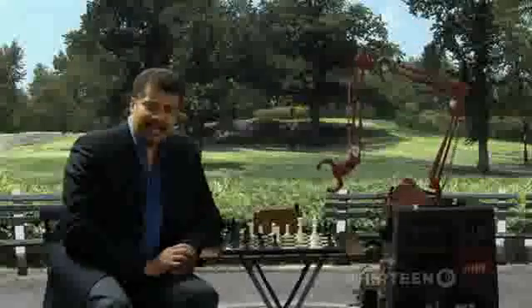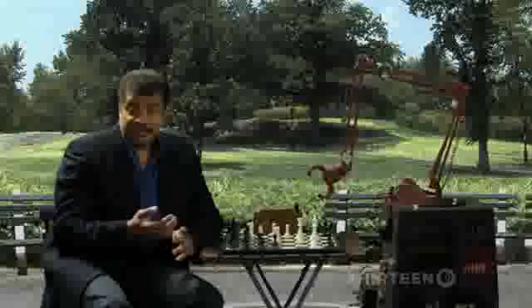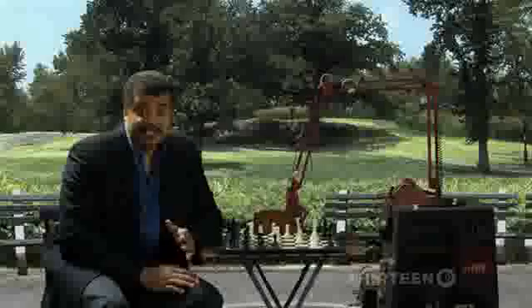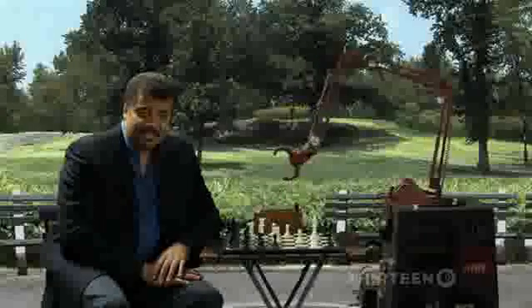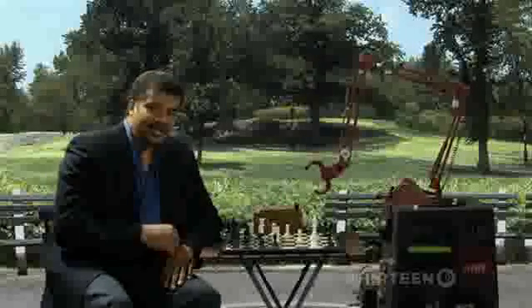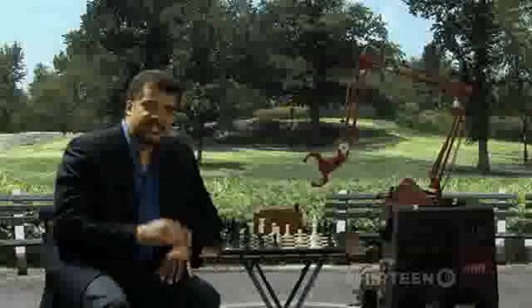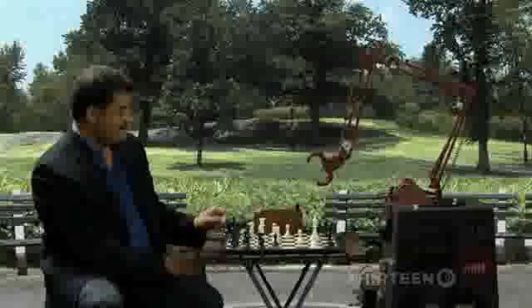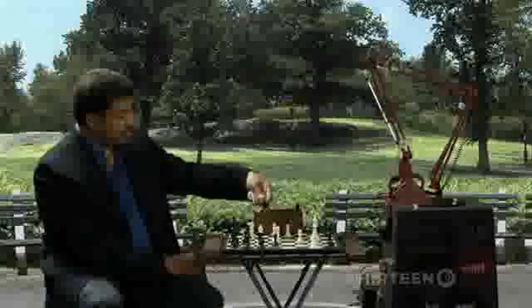When we talk about brain power, lots of people think of computers as being even smarter than we are — and for some tasks they've definitely got the advantage. Computers have proved to be formidable chess players; in fact, they've beaten our top human chess champions. Queen to Bishop Six. Knight takes queen.